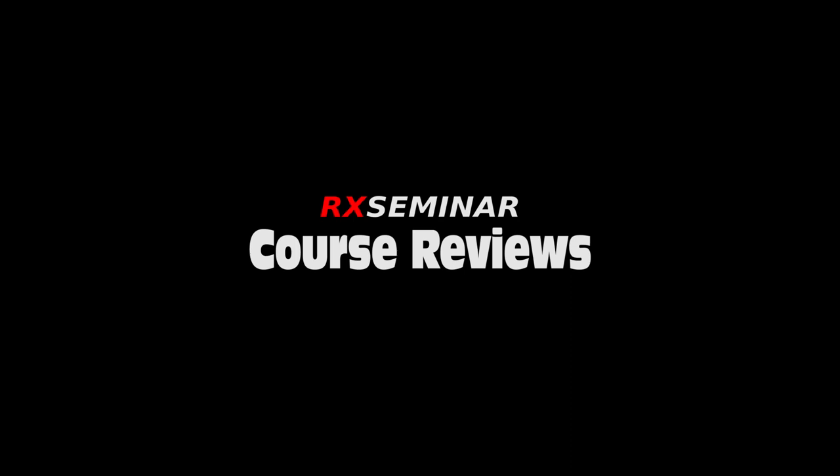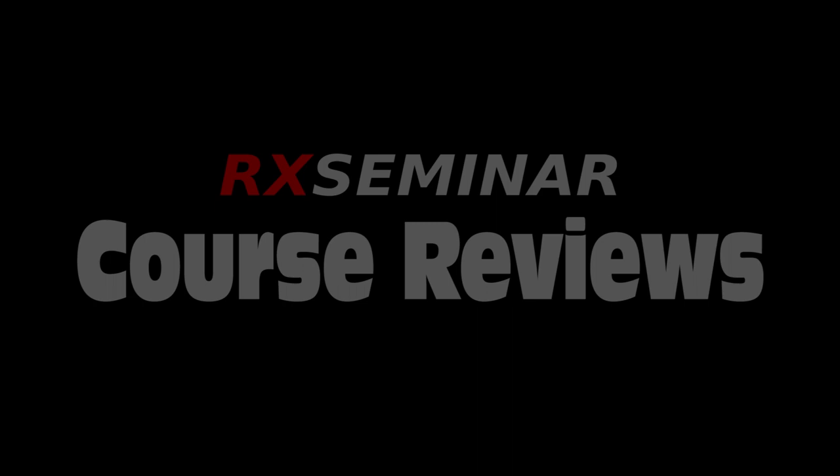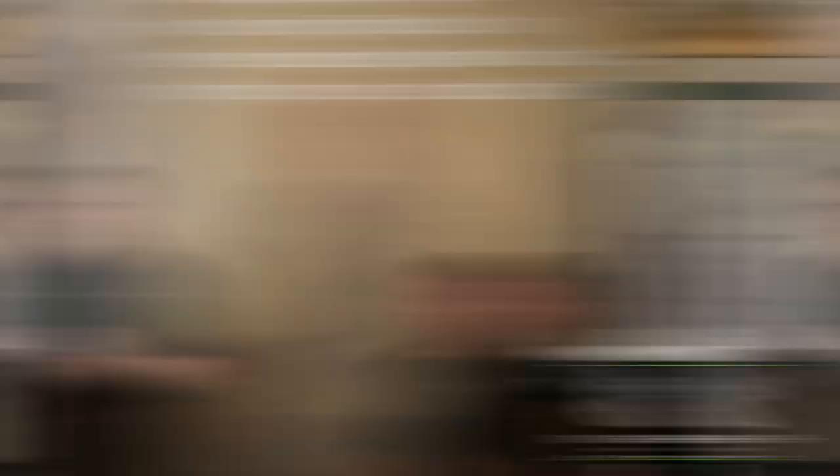I've never taken a long-range class before, but I can't imagine anybody delivering this much information in this short a period. After you've been around a while, you accumulate most of this information — some falls by the wayside, some you retain, and when you need it, you can pull on it. You cannot miss an opportunity to gain knowledge. The guys talking here — there must be 250 years of hard-earned experience wandering around in the people you're going to be exposed to. Rex is an absolute natural — he was born for it.